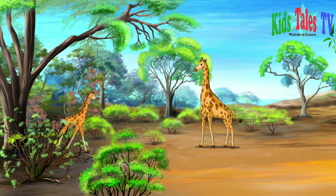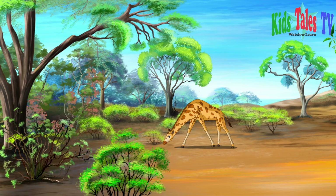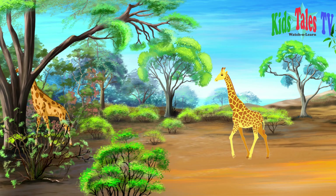Giraffe and its calf are enjoying their morning as well. It appears that the calf has gone to call one of the members of their herd.